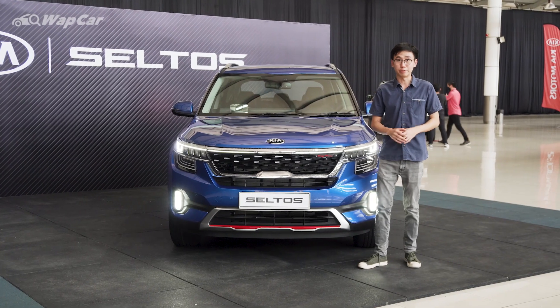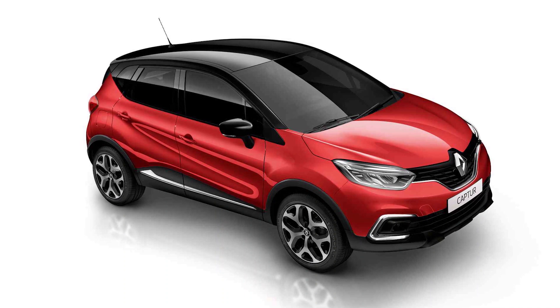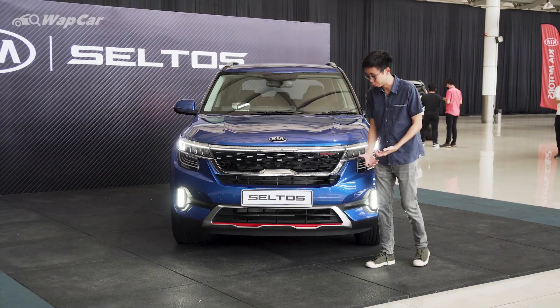In Malaysia there's not many choices for B-segment SUVs — you have the Honda HR-V, the Mazda CX-3, as well as the Renault Captur — but this Kia Seltos, the design is just so bold and aggressive it gives you a very strong impression on the road.